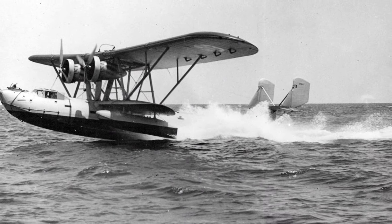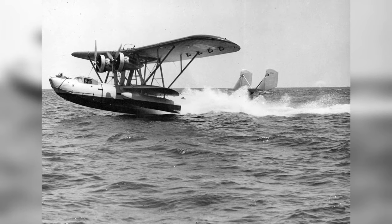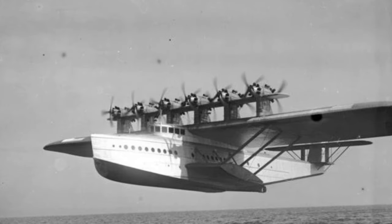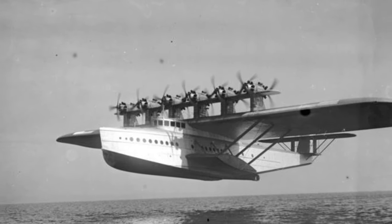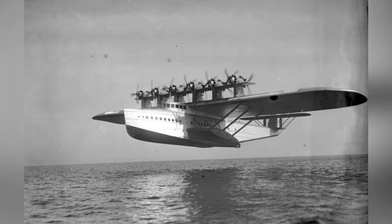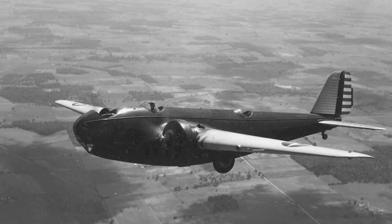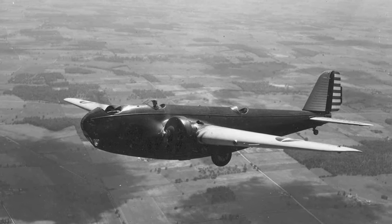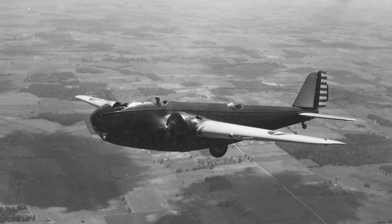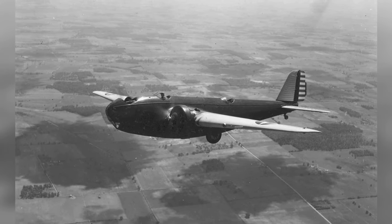A photo of the XP-2Y1 prototype plane as it takes off around 1932. A photo of a plane flying in January 1932. A photo of the Model 123 prototype aircraft flying in 1932. This design later led to the creation of the B-10 bombers.